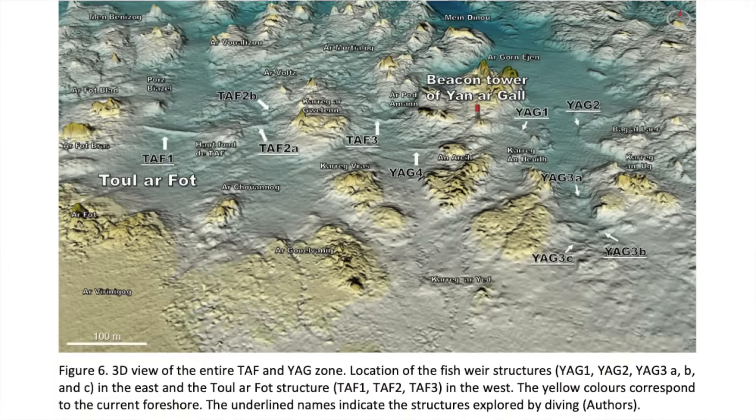Around 300 metres east of TAF-3 there are five stone structures labelled YAG-1, YAG-2, YAG-3A, YAG-3B and YAG-3C. YAG-1 and YAG-2 sit on the western and eastern edges of a north-west/south-east oriented valley respectively. YAG-3A and YAG-3B sit inside this valley, blocking it off at different depths. YAG-3B forms a dam measuring 48 metres in length with a width of 10 metres. YAG-3C is around 40 metres west of YAG-3B and perpendicular to the slope on the western flank of the valley. All five structures have characteristics suggesting they were fishweirs, which were common during the Mesolithic and have been found in Ireland, Denmark, Germany, Brittany and Normandy.